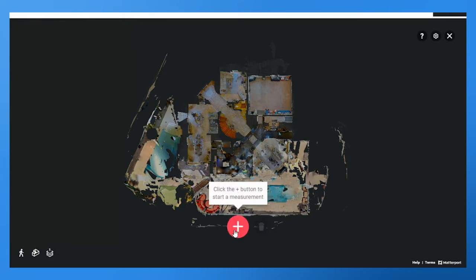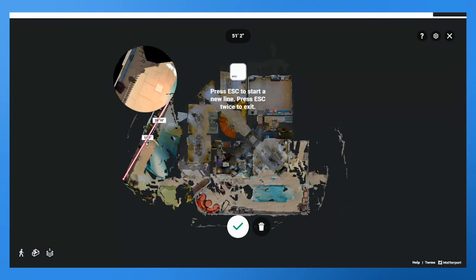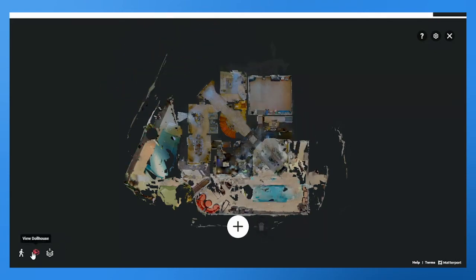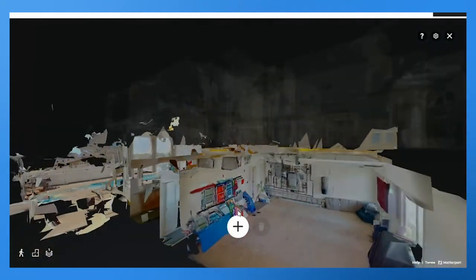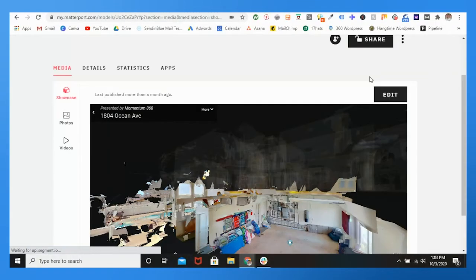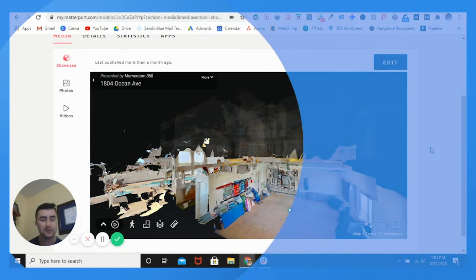For our restoration clients, we can actually take measurements right inside the tour — for example, the length of the pool is about 51 feet. It's just a tremendous technology that we've used over the years and continue to use.